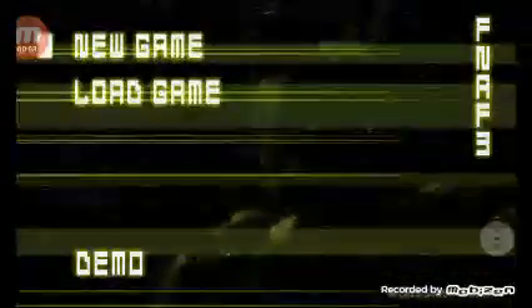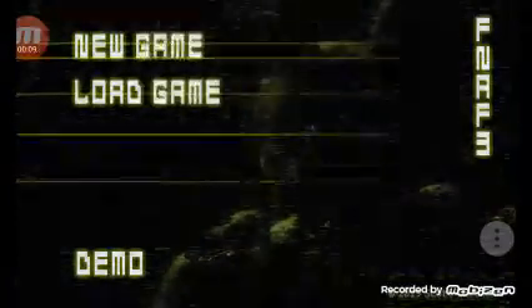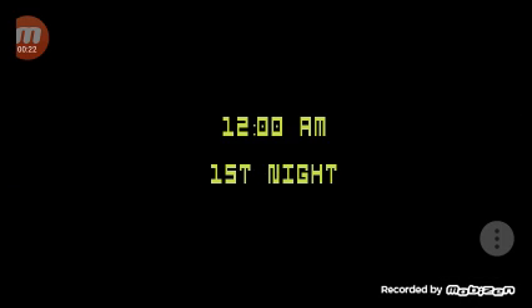Why hello everyone, welcome to another YouTube video. Today we are going to be playing Five Nights at Freddy's 3. Let's get started. Okay, that is mad scary.